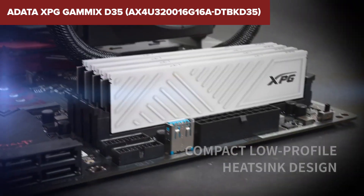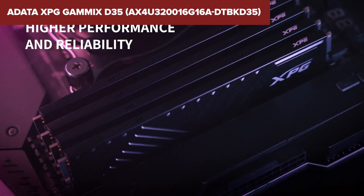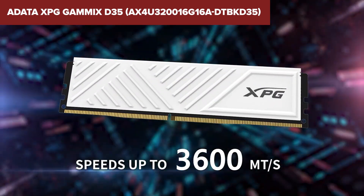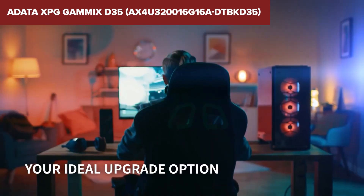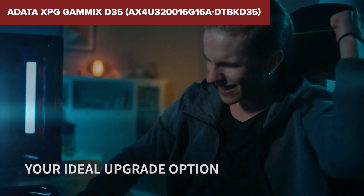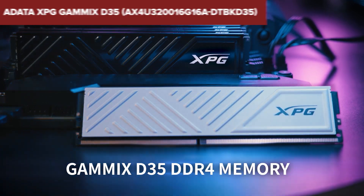One limitation of this kit is that it lacks any RGB lighting, which might be a downside for users looking to add some visual flair to their builds. Additionally, while it performs well, the overclocking potential is somewhat limited compared to higher-end memory kits. Overall, the XPG Gamix D35 offers good value, combining reliable performance with a sleek design at an affordable price. If you're building a system that prioritizes function over flash, this kit is a solid option. Check out the link below for more details and pricing on Amazon.